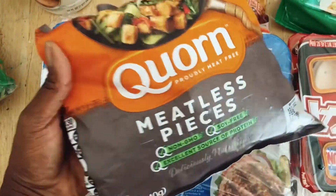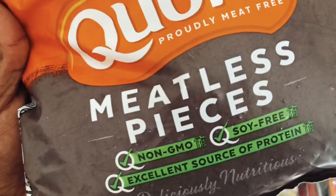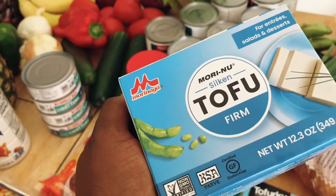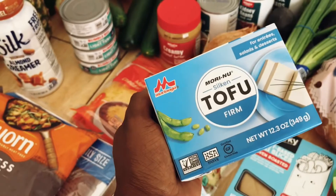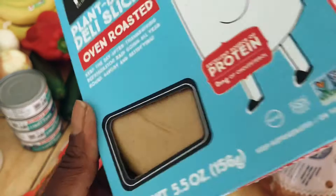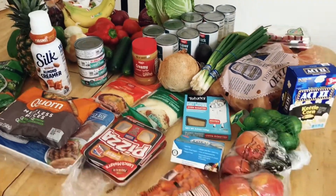I'm going to split this ground turkey up to make two meals out of it. For the vegetarians, we have some meatless pieces — I really like this particular brand, it's non-GMO and soy free. I got some tofu and I'm not 100% sure what I'm going to make with it yet — I'll probably have to get on Pinterest and do some research. And then we just got some plant-based chorizo, which is just like lunch meat for sandwiches. That's everything from Winco.